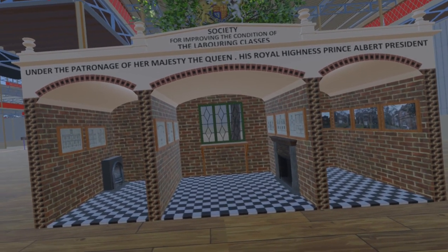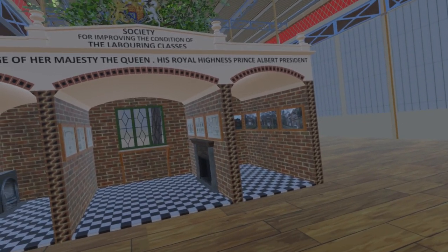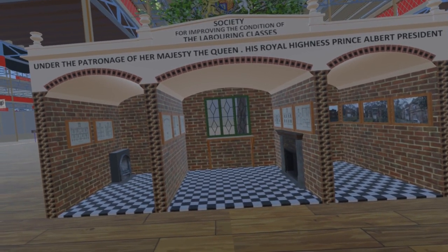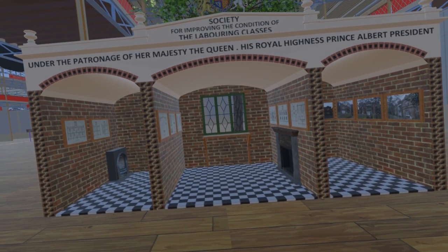One significant innovation is the use of hollow bricks in the walls and ceiling arches. Not only was this promoted as reducing the cost of bricks by 25%, they were also claimed to improve thermal and sound insulation and reduce damp.